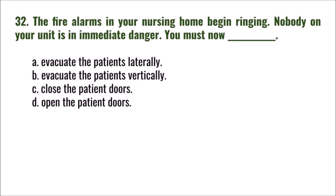Question 32: The fire alarms in your nursing home begin ringing. Nobody on your unit is in immediate danger. You must now: A) evacuate the patients laterally, B) evacuate the patients vertically, C) close the patient doors, D) open the patient doors. The correct answer is C: close the patient doors.